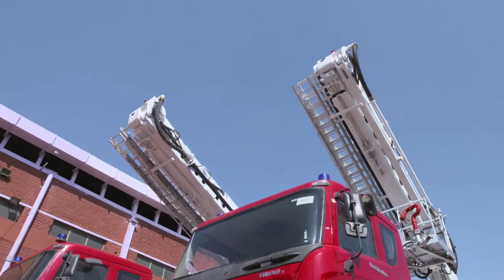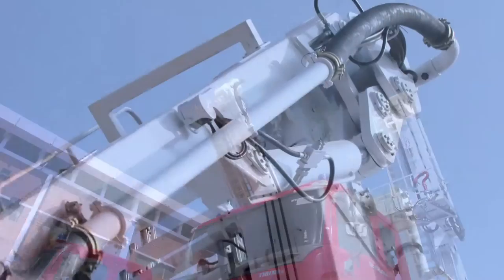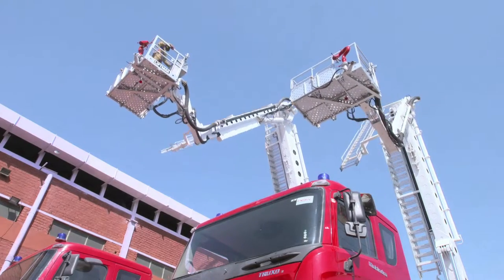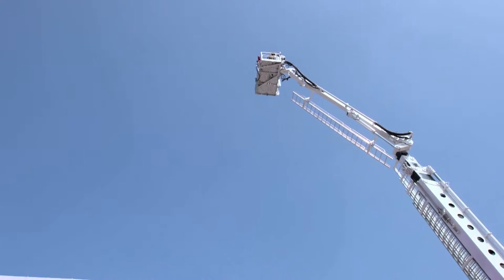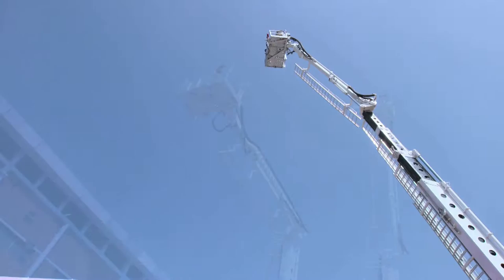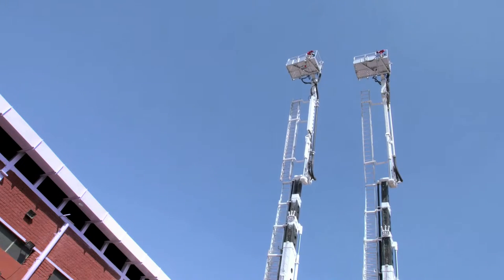Built at their factory in Gurgaon, the LiftMac Firefighting and Rescue Platforms are state-of-the-art machines with features that surpass even those of international make. Extremely operator friendly and designed using the compact telescopic cum articulated boom architecture, these machines are available in varied heights up to 42 meters.